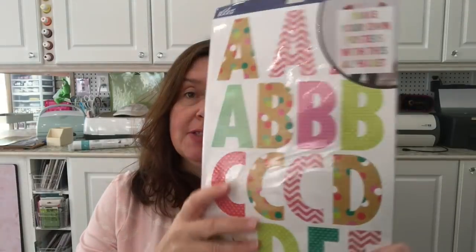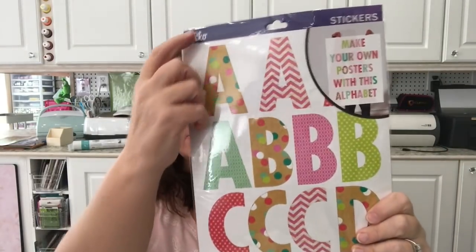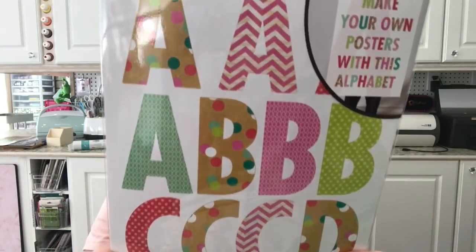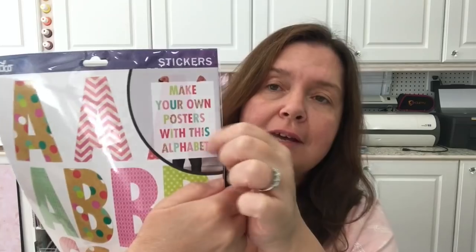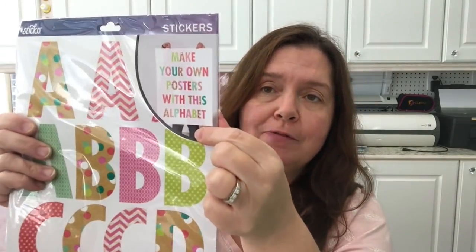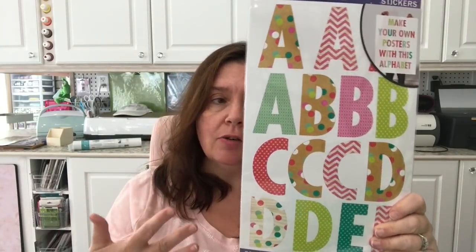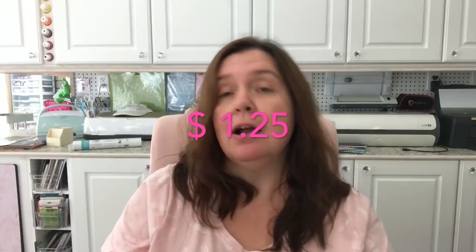This was in the craft section — this big pack by EK Success, the Sticko brand of stickers. You get these large alphabet stickers — they're really big and beautiful — and you get a total of 97 pieces. It says 'make your own posters with this alphabet,' which is perfect for back to school, stocking up on school supplies, and things students need to make projects and presentations. It's also excellent for us crafters. I don't remember the price but I'll put it on screen.